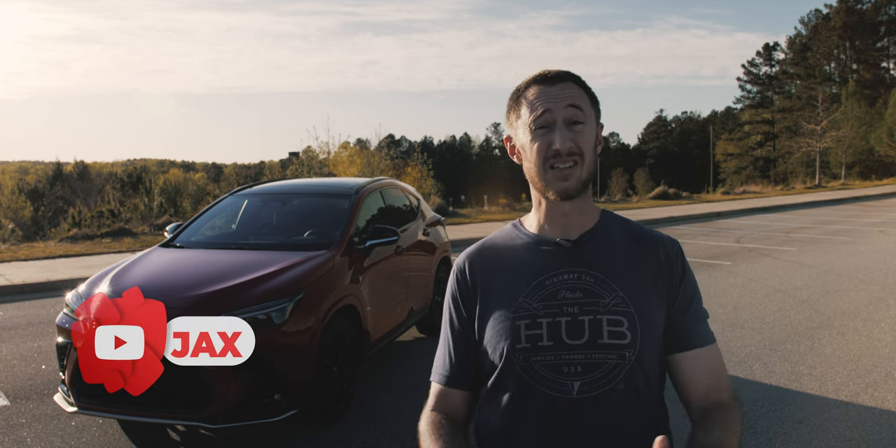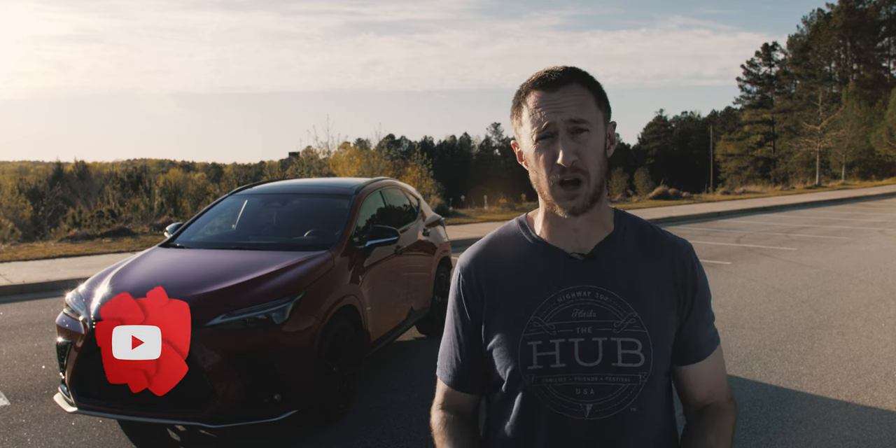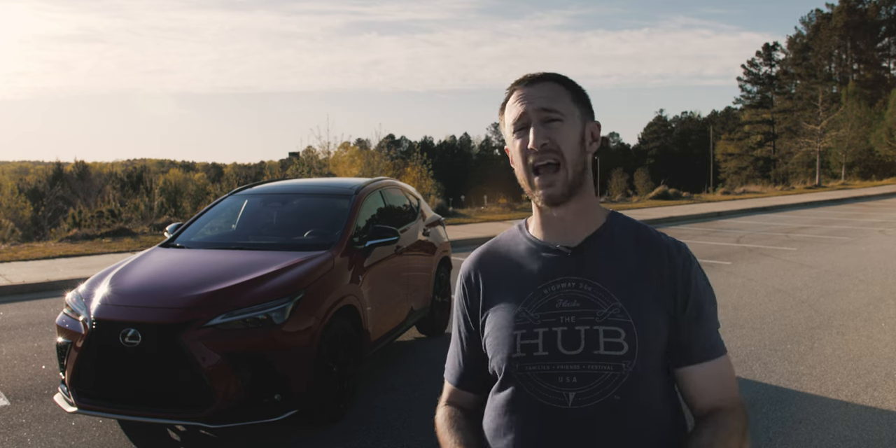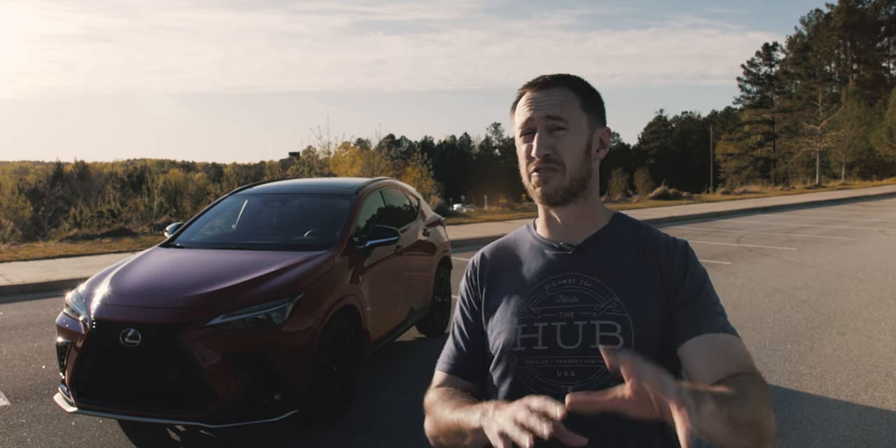I'm going to do this review a little differently because this week has been really busy. Lexus dropped off this 2022 NX 350 F Sport model in my absolute favorite color combo — red and black — so I'm squeezing this in as quickly as possible, a little more off the cuff. Without further ado, this is the 2022 Lexus NX 350 F Sport.